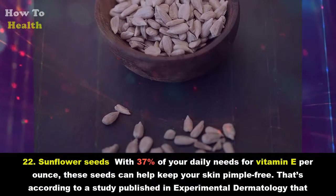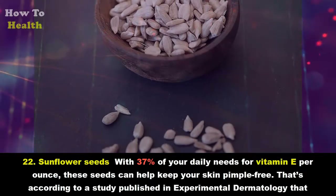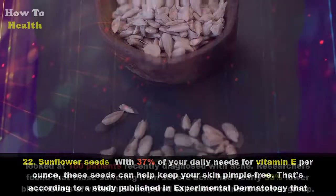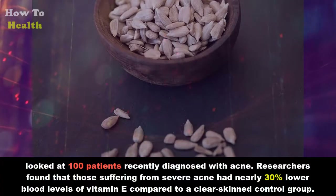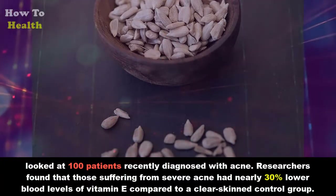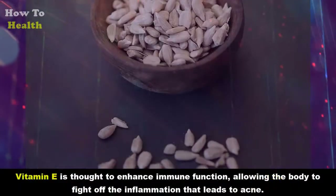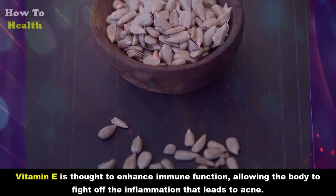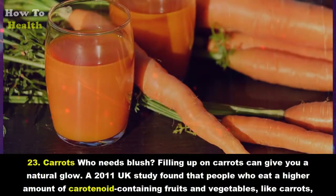Twenty-two: Sunflower seeds. With 37 percent of your daily needs for vitamin E per ounce, these seeds can help keep your skin pimple-free. According to a study published in Experimental Dermatology that looked at 100 patients recently diagnosed with acne, researchers found that those suffering from severe acne had nearly 30 percent lower blood levels of vitamin E compared to a clear-skinned control group. Vitamin E is thought to enhance immune function, allowing the body to fight off the inflammation that leads to acne.